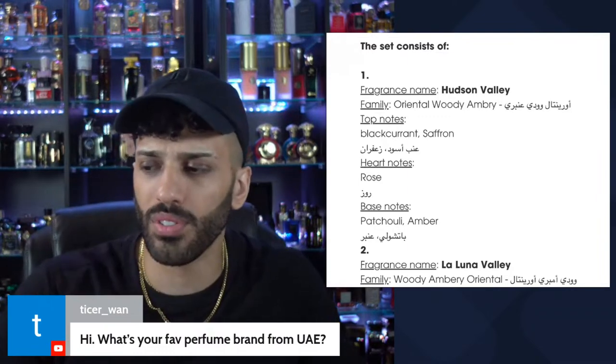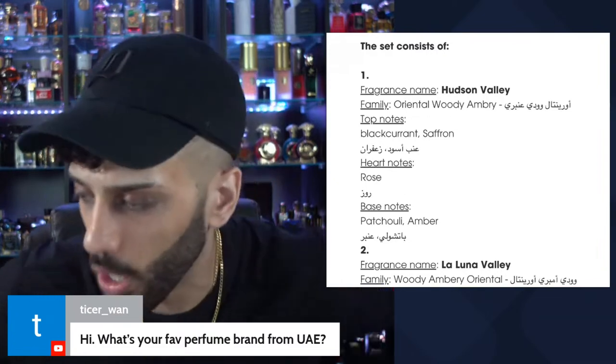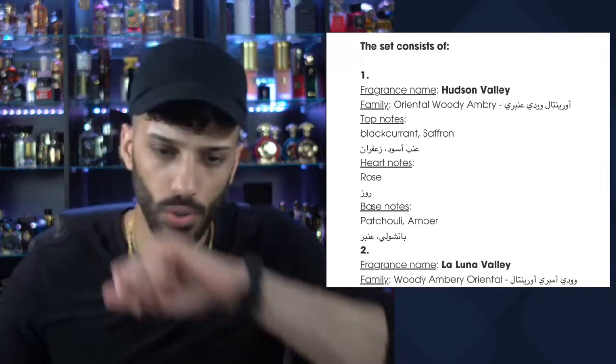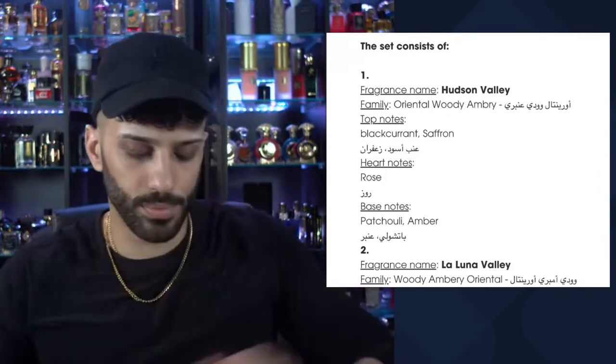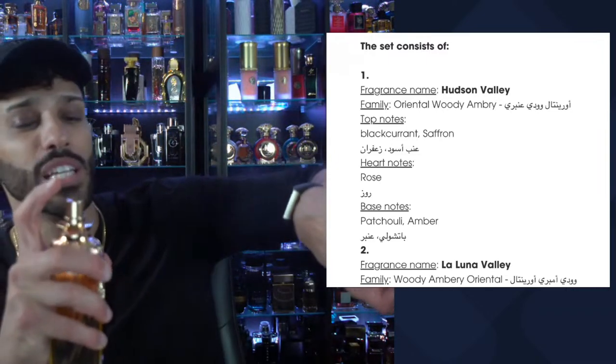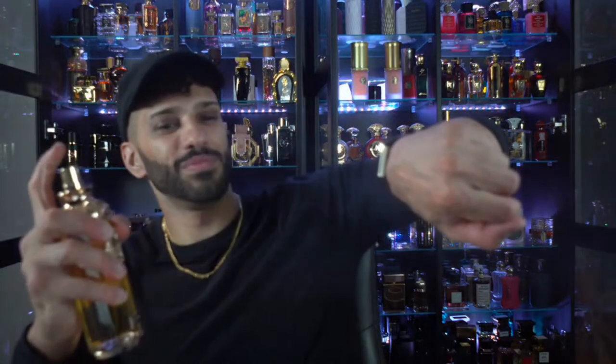I'm going to spray the large one since it's already stained on the atomizer. We'll spray it on skin since it's a late night stream. Holy smokes — this atomizer is no joke. This is strong, strong stuff. The opening — I don't really care for too much — it's saffron and black currant. The amber, patchouli, and rose you're getting exactly what the notes state.